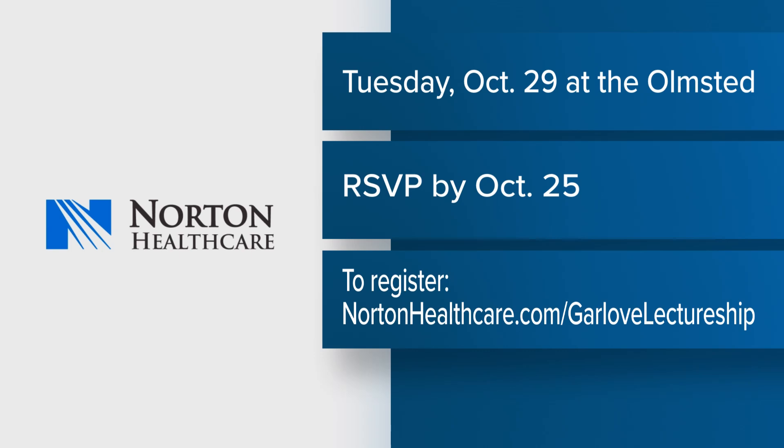That's amazing. Doctor, thank you so much for coming in to talk about this important issue. Thanks for having us.